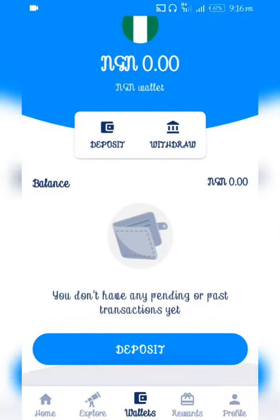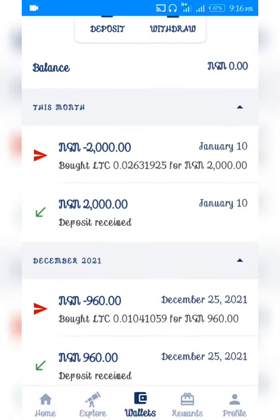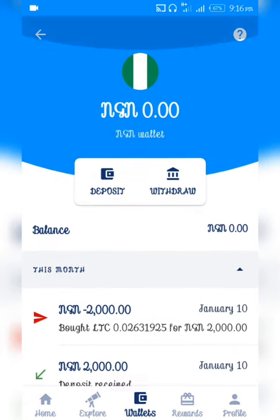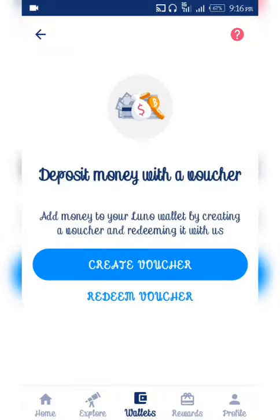You can then convert it easily to any cryptocurrency of your choice. I'm using NGN, so I'll go straight to deposit. I can see my last transaction was successful. Once you go to deposit, you're going to create a voucher — that's a new method adopted for Nigerian users, since you don't normally buy directly from the bank. So you just have to create a voucher.